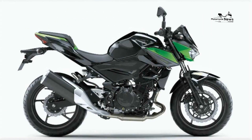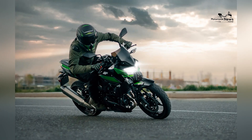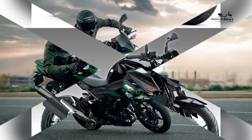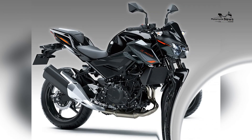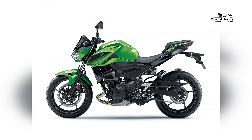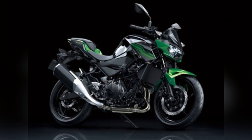Agile handling and versatility: the Z400's lightweight chassis and nimble handling characteristics contribute to its versatility on various road conditions. Novice riders can confidently navigate city streets and twisty roads, enjoying the bike's agility and responsive steering, which foster skill development and riding enthusiasm.